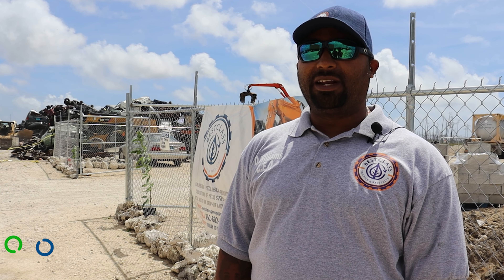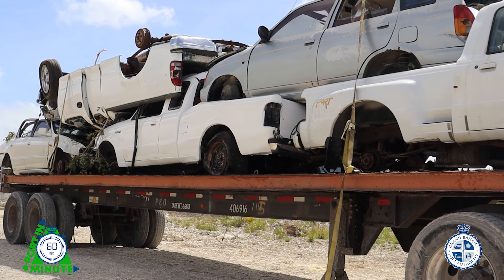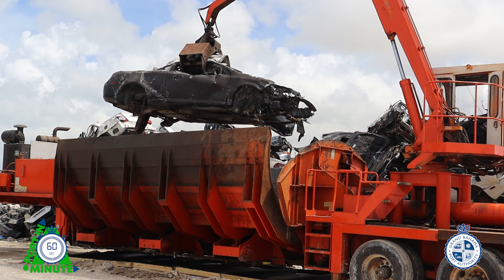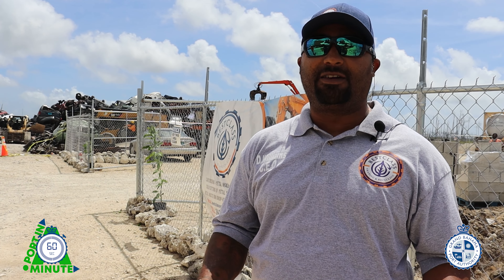We are trying to create a cradle-to-grave solution for Grand Bahama and the Bahamas at large, but we're studying in Grand Bahama to use Grand Bahama as a prototype to be able to remove all of the derelict vehicles — not only removing them from the locations where they are, but getting them off the island and out of the Bahamas completely.